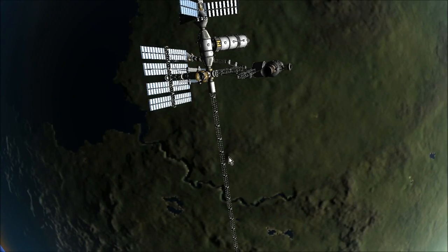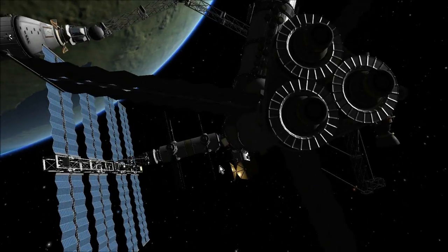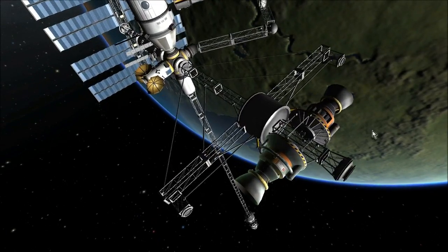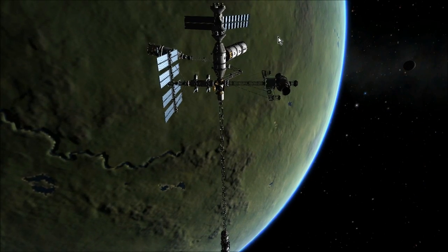Let's see what we have here. Appears to be a communications module, good, good. A probe launching system, good. A couple ion engines, that's nice. Diametrically opposed mainsail engines, that's nice. A big sticky-outy thing, sure, why not.